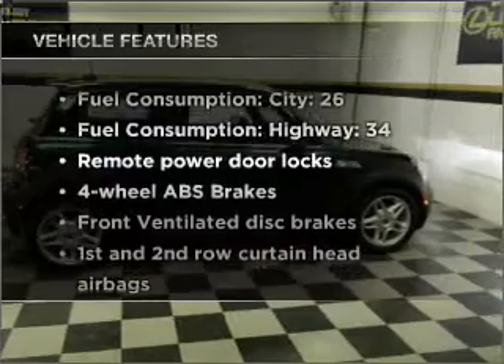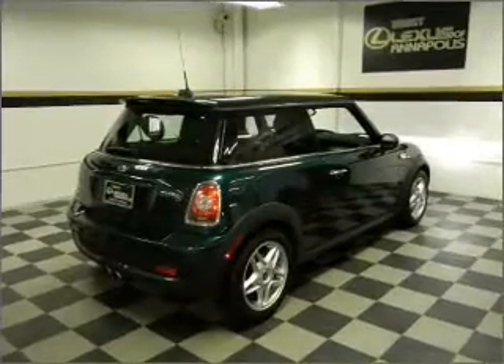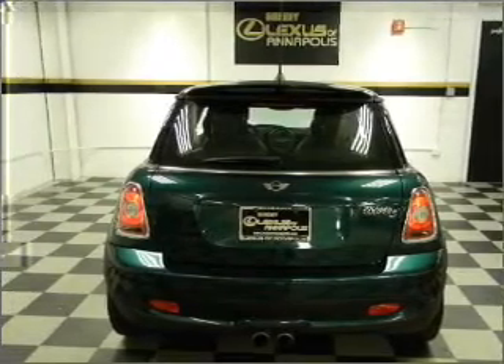Plus enjoy these notable features that are included in this vehicle: air conditioning, power door locks, power windows, power steering, power mirrors, an alarm system, and an AM FM stereo with a CD player.